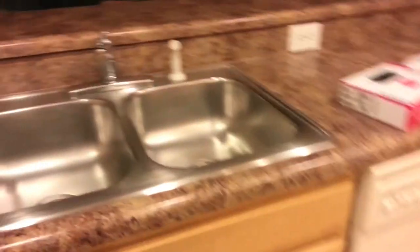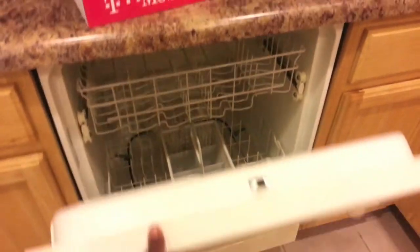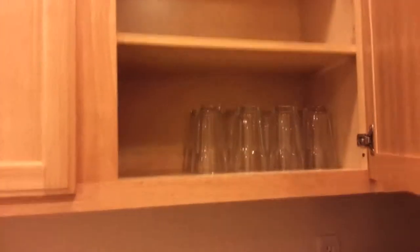Regular light. Kitchen. Double sink. Flat top stove. Coffee maker. Knives. Toaster. Blender. Cups. Glass. Microwave.